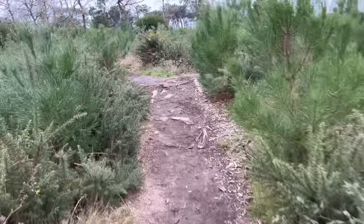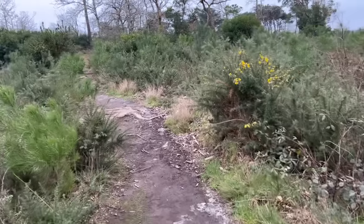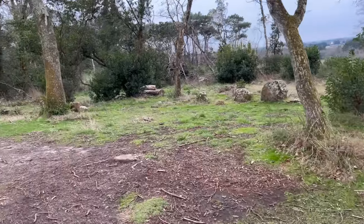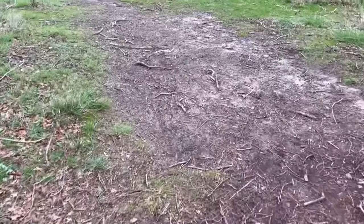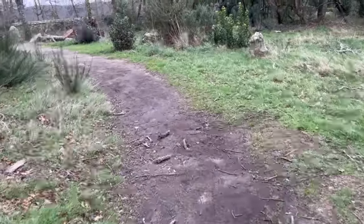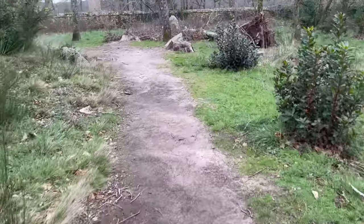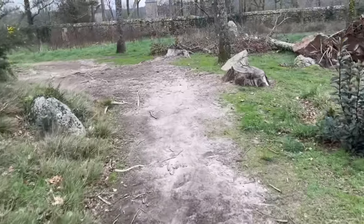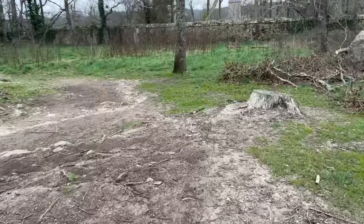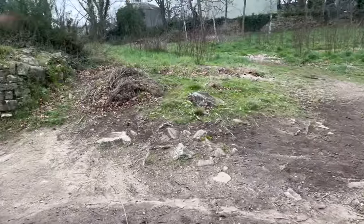It's somewhere along here we should be finding ourselves another burial chamber. I think I'm on the right track because there's a sort of a track — you can tell people have been walking around here — and you never know, we may find an entrance. We're looking for Tumulus de Cicado. And yes, I do believe we have.